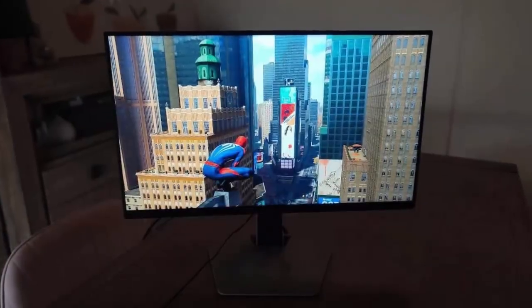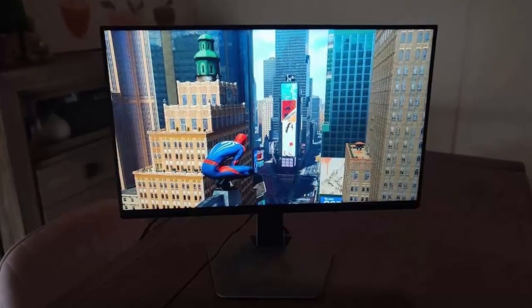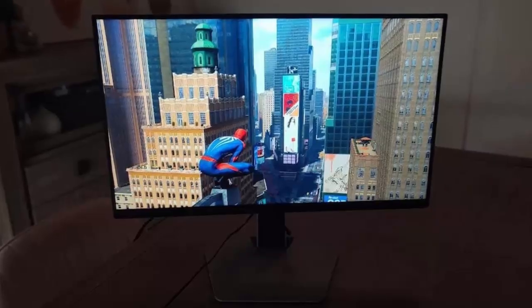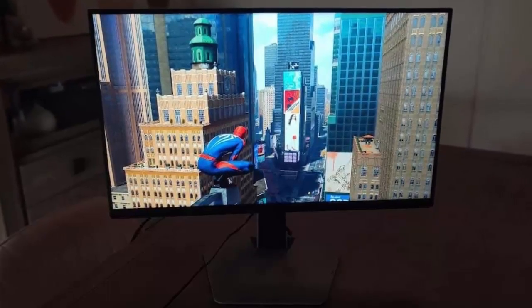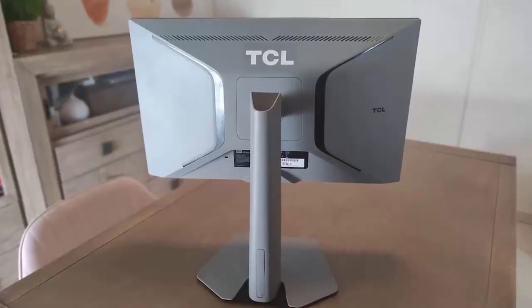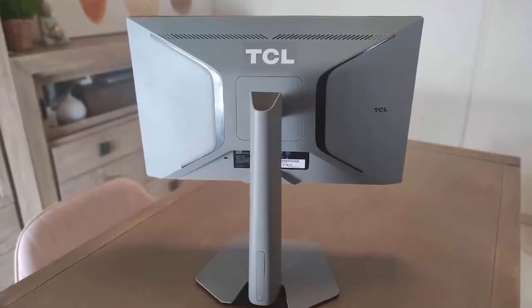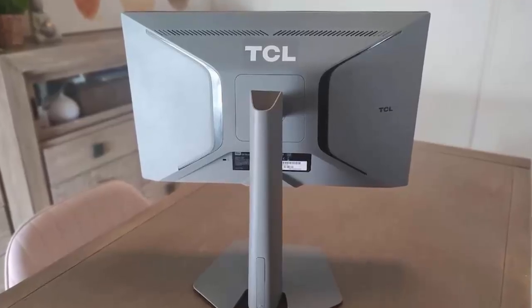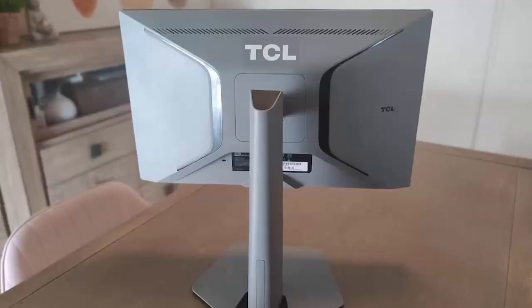Priced at just 210 euros in Europe, the TCL 25 G64 packs features that once belonged to premium monitors: a 24.5-inch panel, mini LED backlight, 1080p resolution, and a whopping 300Hz refresh rate. But does it deliver, or is it all hype?